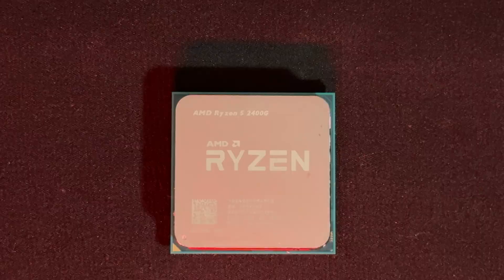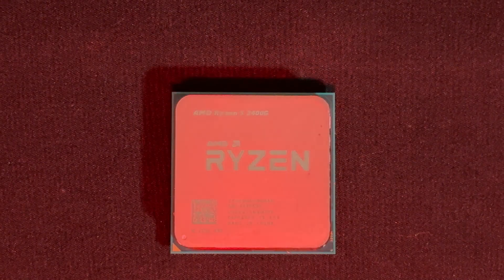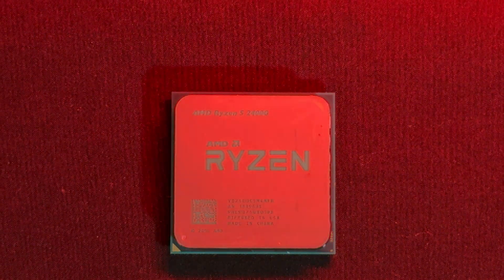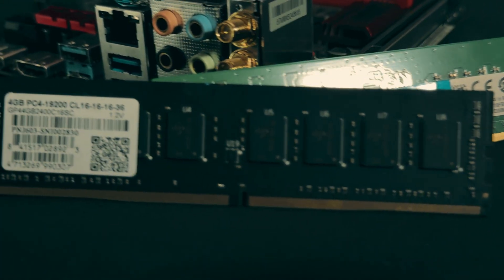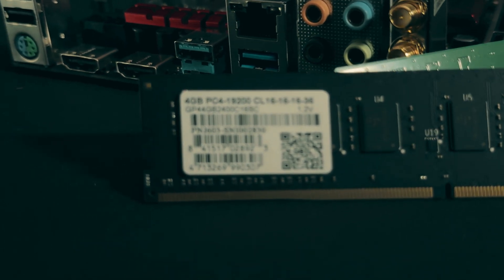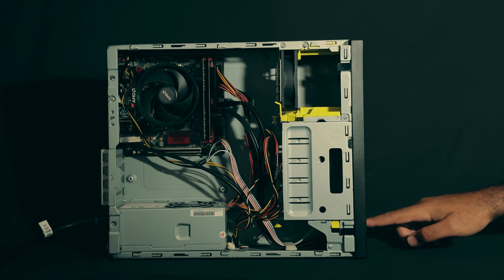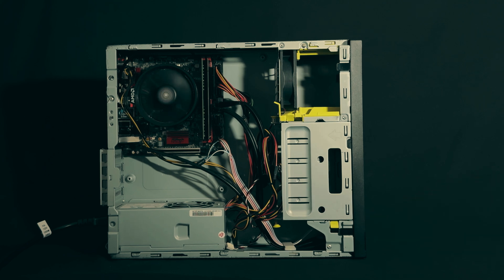To maximize our Vega 11's performance, we allocated 2GB of our system RAM to VRAM in the BIOS. For the rest of our components, we have a 12GB kit of mismatched DDR4, an unassuming small form factor case with a no-name flex 300W power supply. It is, however, a nice touch to have an NVMe SSD at this price point, even if it is SATA.